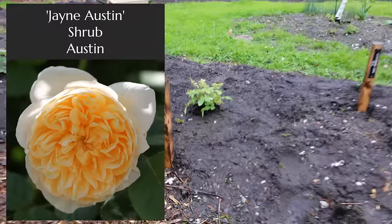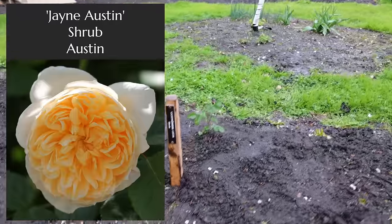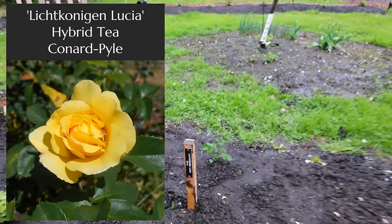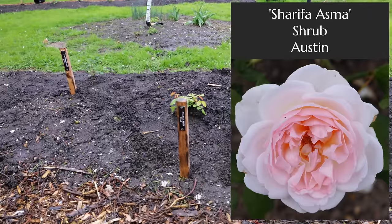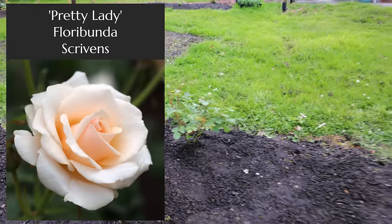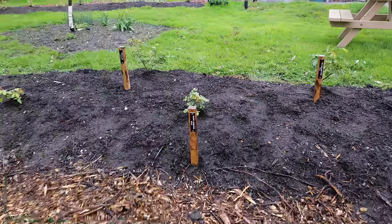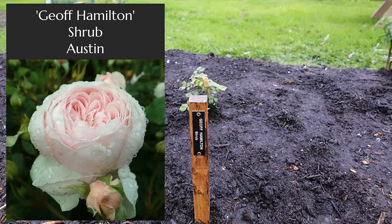This is Jane Austen. This one is Licht Koningin Lucia, which I think means 'Light Queen Lucia' — it'll be interesting to see what that does. Sharifa Asma. This one is a floribunda called Pretty Lady. I haven't grown any of these really in the garden, which is the point of a test garden — to see how they do before I commit to growing them on and propagating them. This is Jeff Hamilton.